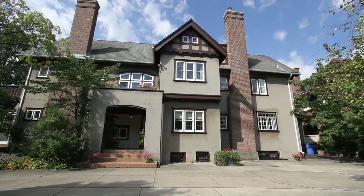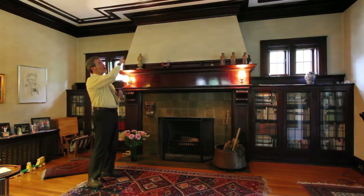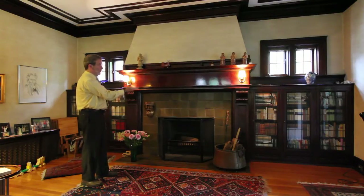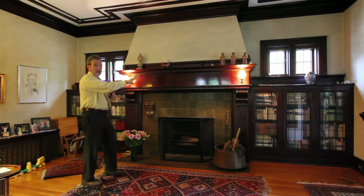There is so much intact from this house from the time it was built in the 19-teens. That starts with the great wood tracery around the ceiling and the crown moldings, comes down past this phenomenal fireplace — look at the heft of that — and then it's flanked by these bookcases with the stained glass. This is a wonderful period piece.